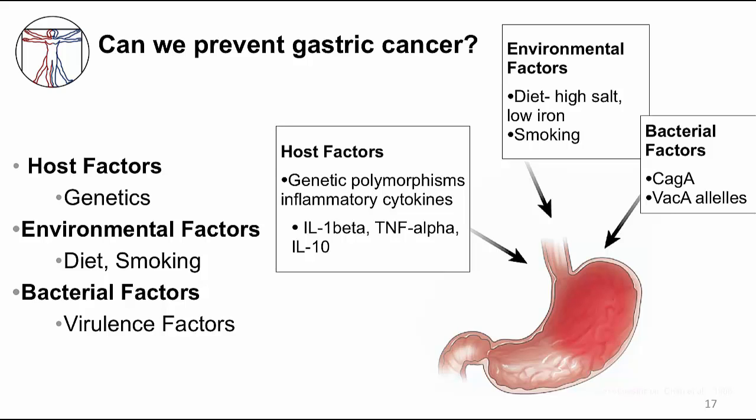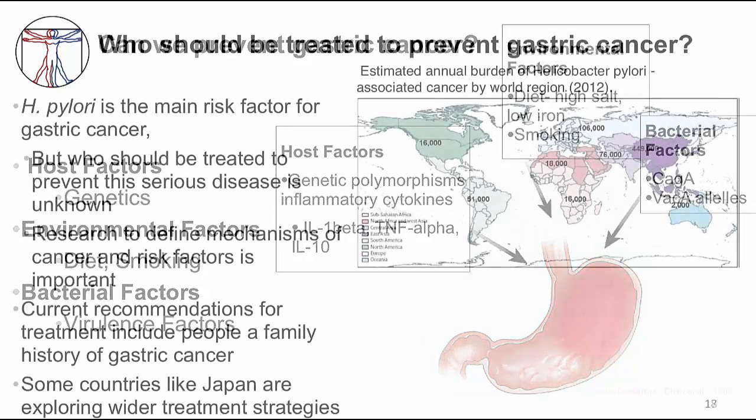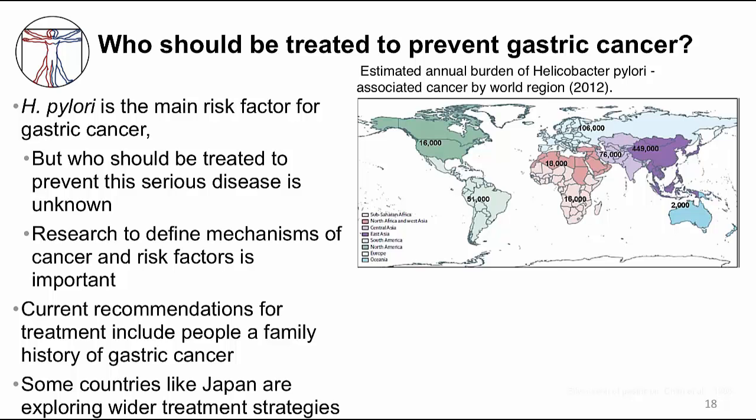I've given you examples of environmental, host, and bacterial risk factors for gastric cancer, but much more work needs to be done to figure out specific risk factors. The idea that we could prevent gastric cancer by treating specific individuals with H. pylori infection who are at high risk is incredibly powerful. Currently, recommendations are based on broader ideas of risk — for example, a person with a family history of gastric cancer is generally treated. As shown in the map, many Asian countries have a high burden of gastric cancer, and Japan is starting a strategy of treating the entire population for H. pylori infection to reduce gastric cancer mortality.